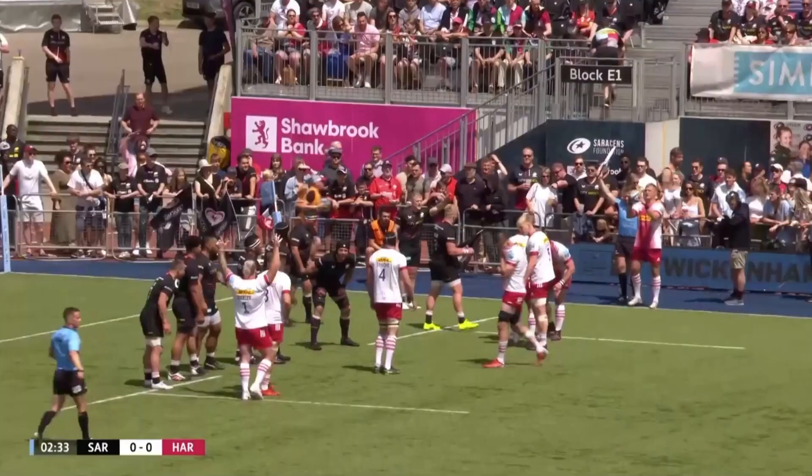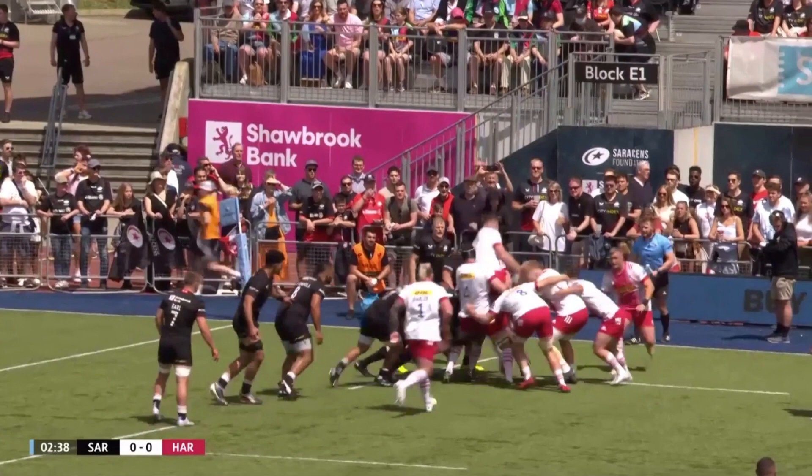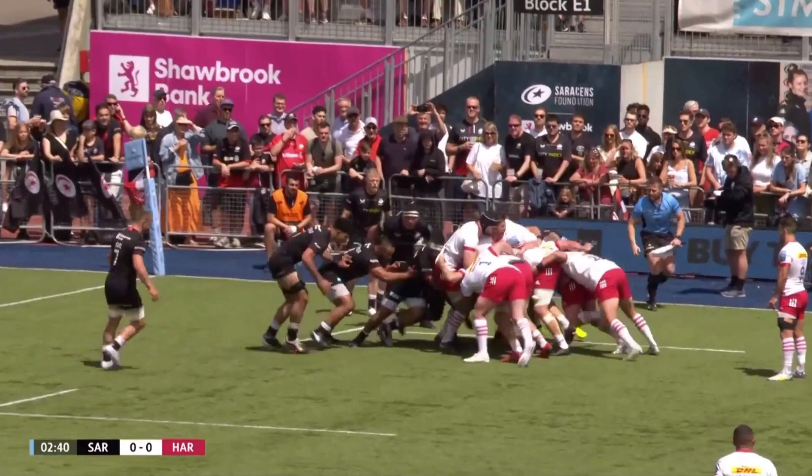In the first clip we see a seven-man line-out from Harlequins, where the ball is ripped and then transferred back to the hooker at the back of the maul. So a front wall of three, a second line of four, and then the hooker coming in at the back. This would be a fairly common traditional type setup.